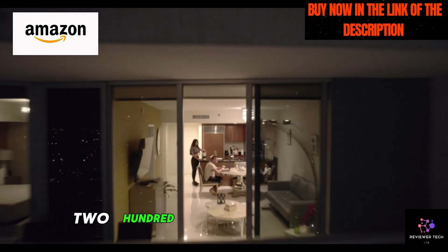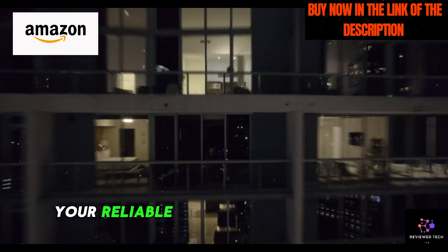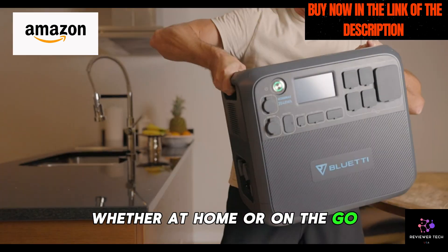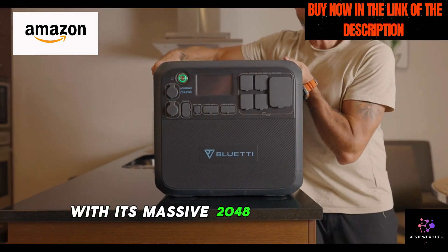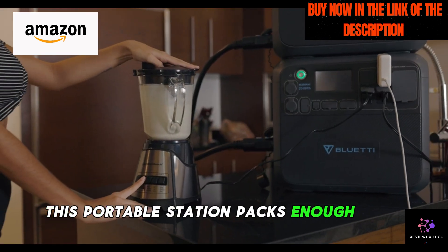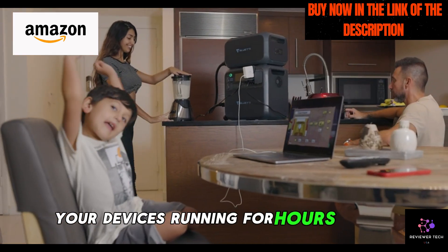Introducing the Bluetti AC200 Max Solar Generator, your reliable companion for all your power needs, whether at home or on the go. With its massive 2048 WH LiFePO4 battery pack, this portable station packs enough juice to keep your devices running for hours on end.